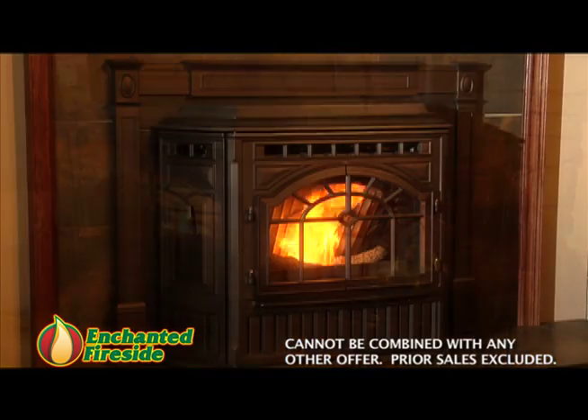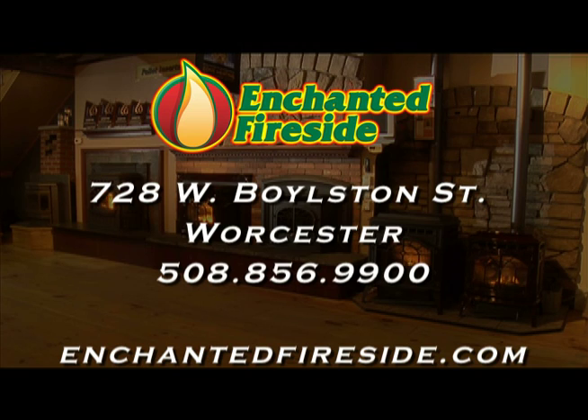Now through November 8th, receive a free insert liner system with the purchase of any insert — a savings of up to $799, only at Enchanted Fireside.